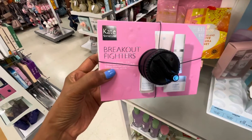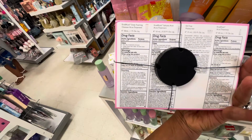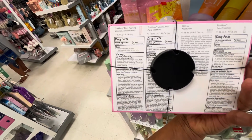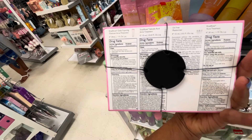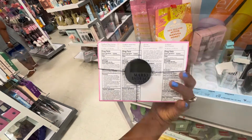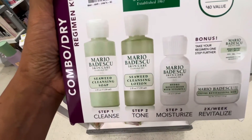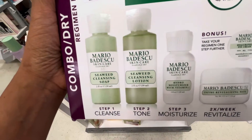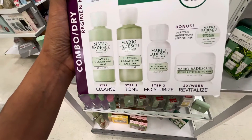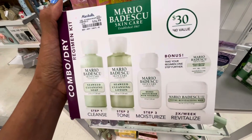Oh, this is Kate Somerville Breakout Fighter — in the box it has the Eradicating Daily Foaming Cleanser, acne retreat treatment, Eradicating Salicylic Acid Oil-Free Moisturizer, and Eradicating Acne Treatment. This is Maria Bedesca skincare for $17 — they have the seaweed cleansing soap, seaweed cleansing lotion, hydro moisturizer with vitamin C, enzyme revitalizing mask, and hyaluronic eye cream.